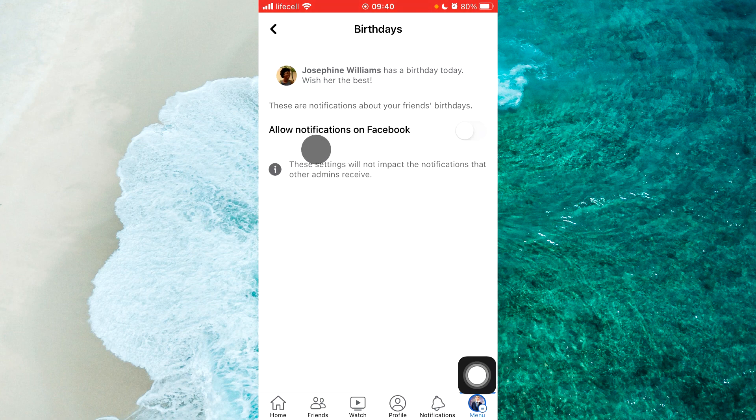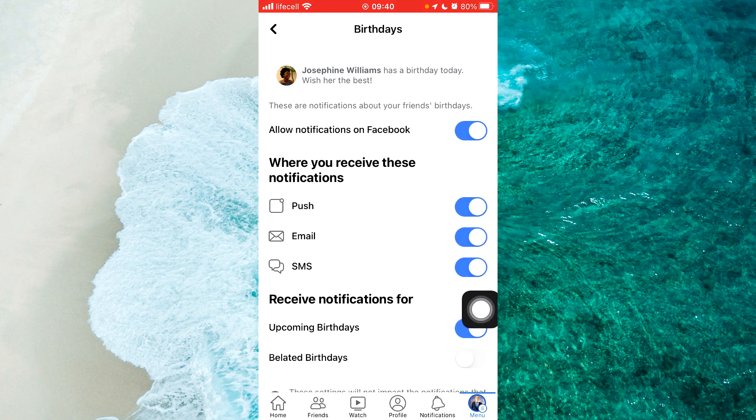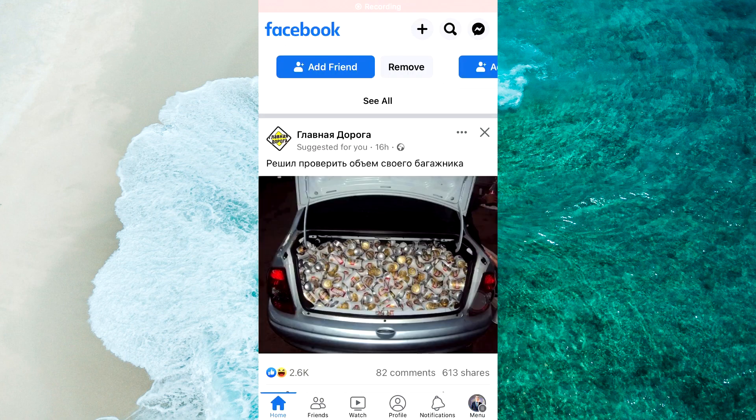First of all, you should allow notifications on Facebook — tap on this toggle next to this option. Then enable all these toggles to receive notifications about birthdays on Facebook. If you have any other thoughts or questions, let me know in the comments section below.